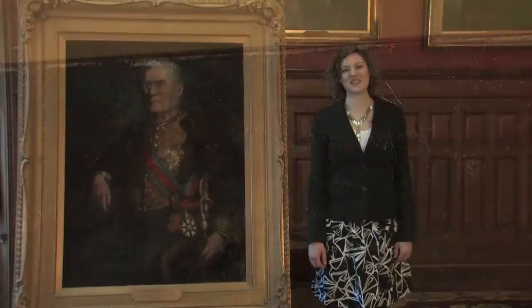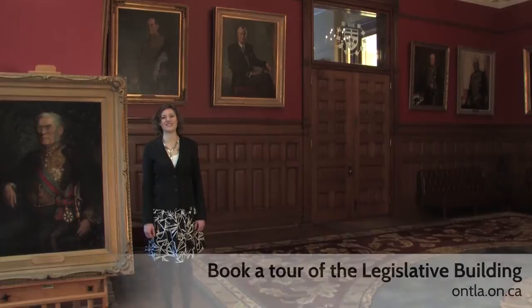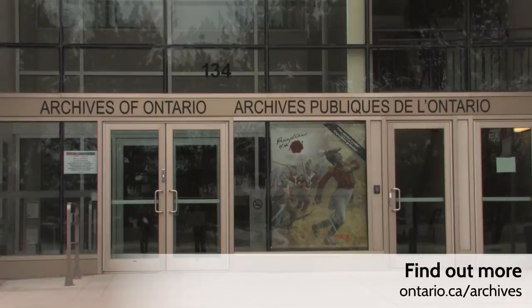Come and see for yourself. Visit the Lieutenant Governor's Suite by booking a tour of the Ontario Legislature at www.ontla.on.ca. Find out more about the Government of Ontario's art collection at www.ontario.ca/archives.